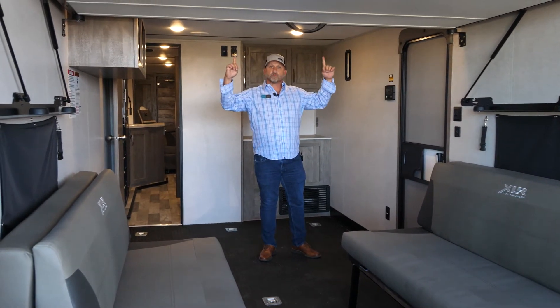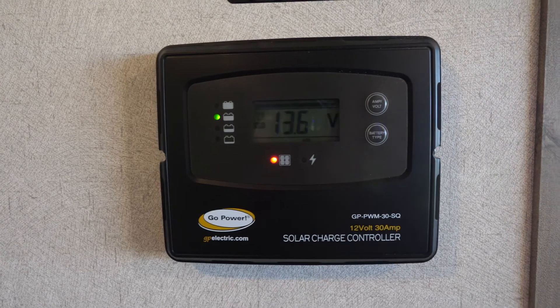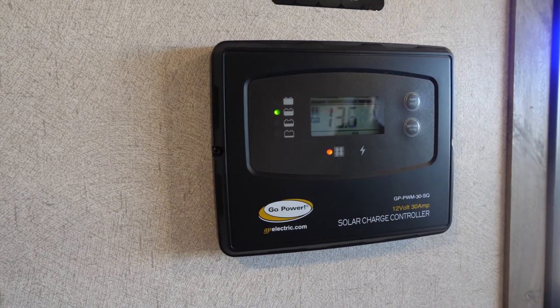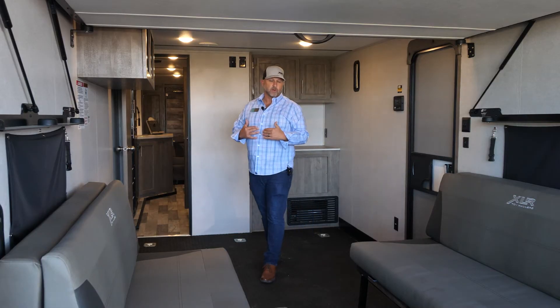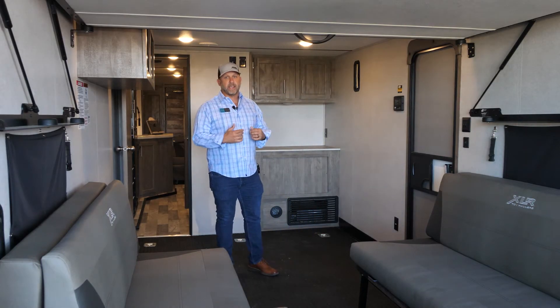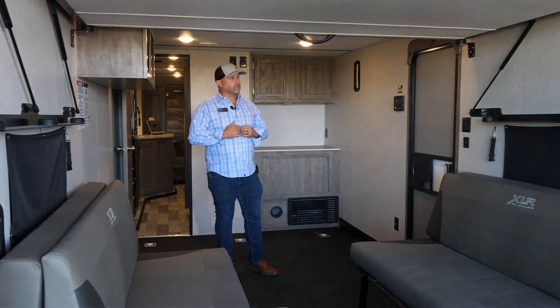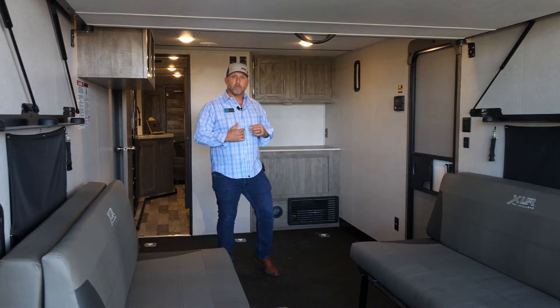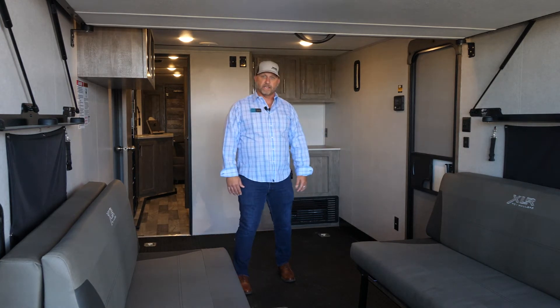We have a 190-watt solar panel sitting on top of the roof as a standard feature, giving you a 12-volt 30-amp solar charge controller already mounted and ready to go. Standard for all 2022 models — it gives that weekender just enough off-grid power to enjoy the weekend. You can also add an additional solar panel if needed for longer stays.